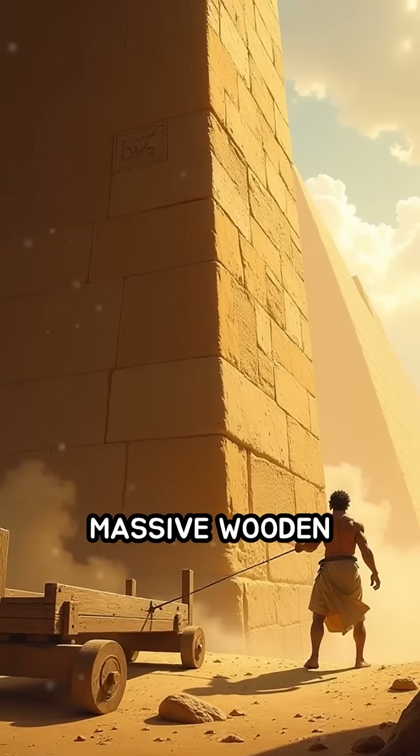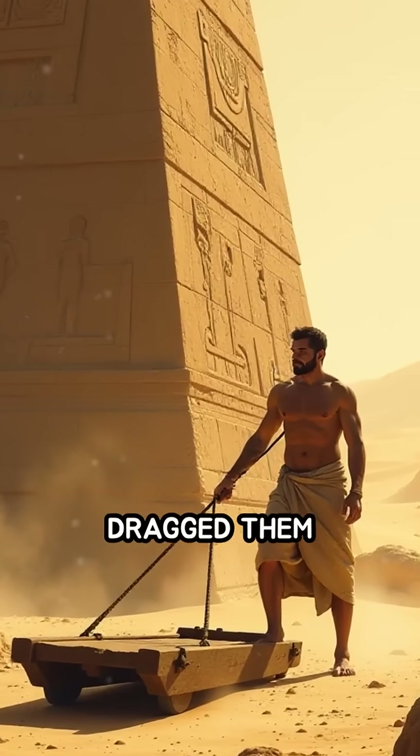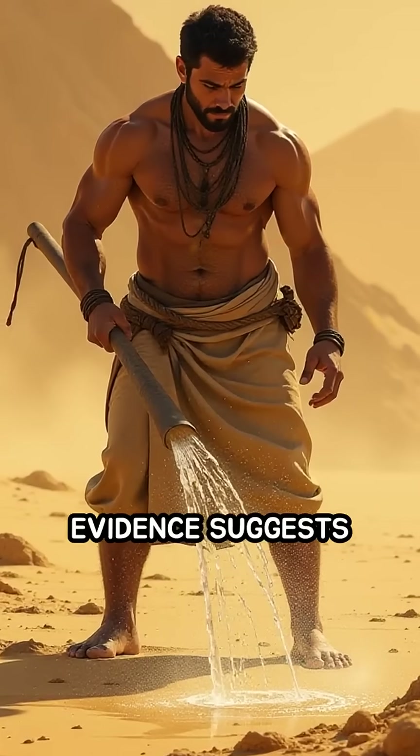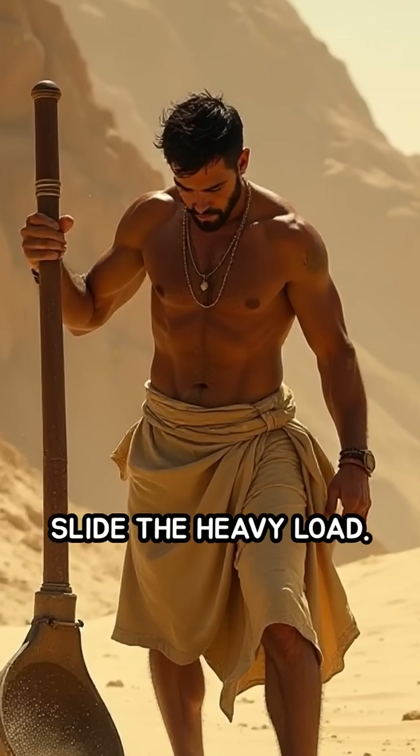Massive wooden sledges were built to cradle the obelisk, and teams of workers dragged them overland. To reduce friction, evidence suggests they poured water on the sand, making it easier to slide the heavy load.